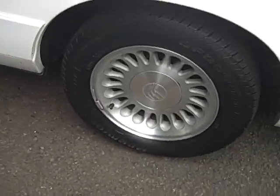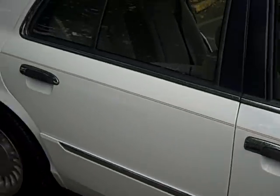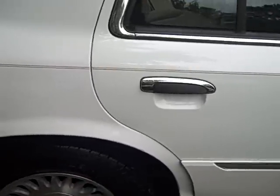Alloy wheels at all four corners along with disc brakes. It has a nice pinstripe down the side and chrome trim around the door handles.